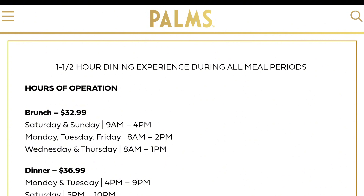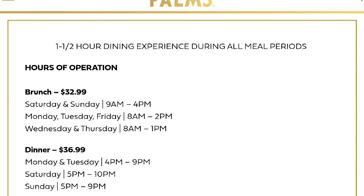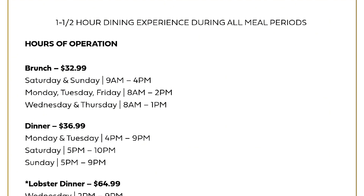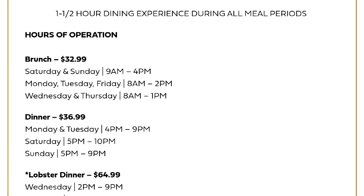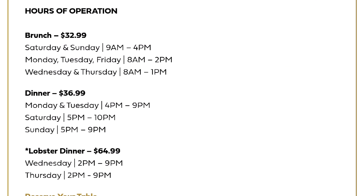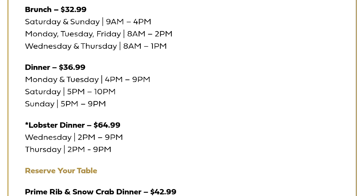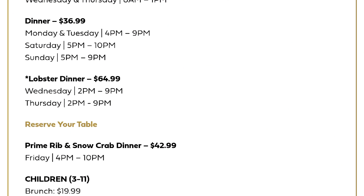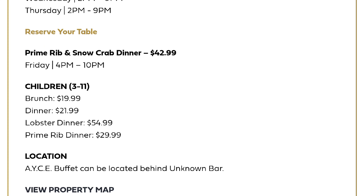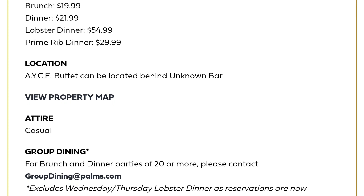Let's talk about prices and hours and the difference between brunch and dinner. The brunch is $32.99, offered every day of the week, and it comes with crab legs and bottomless mimosas. The dinner you just saw is $36.99, and they only do it Saturdays through Tuesdays. They also do prime rib and snow crab on Fridays only, and of course there's the lobster dinner. I've got to tell you — the brunch is better. It is a better deal: a lower price and you get so much more.